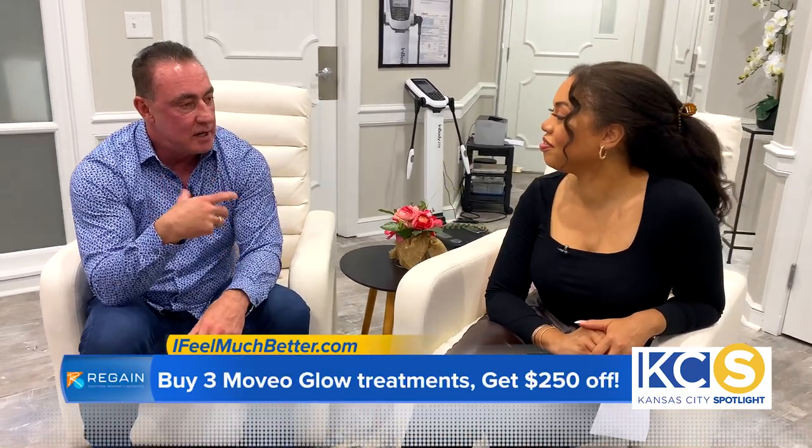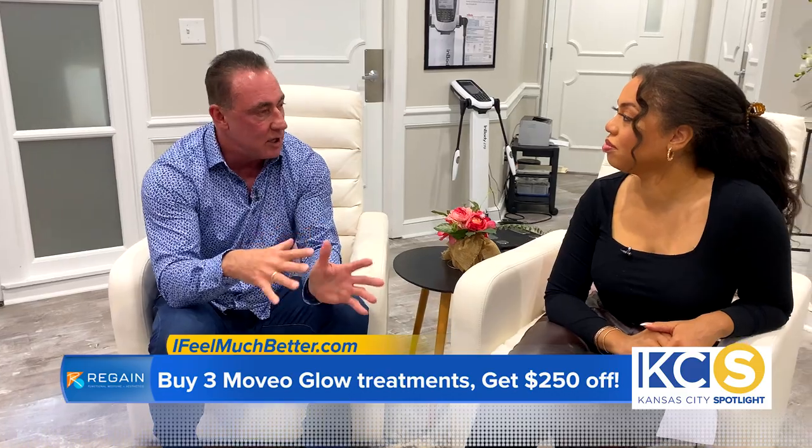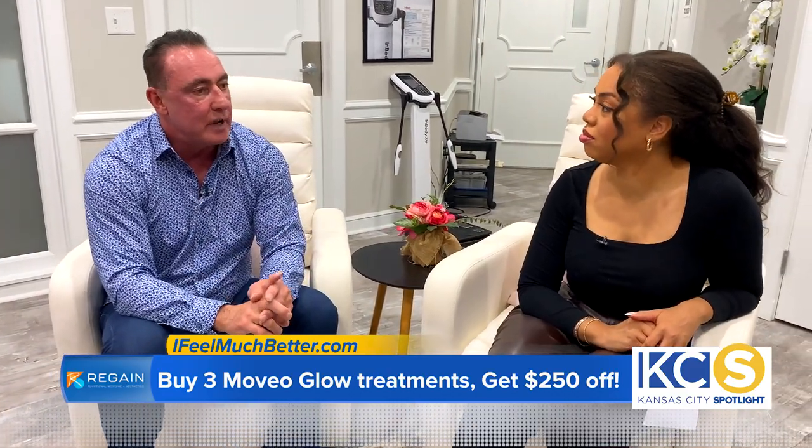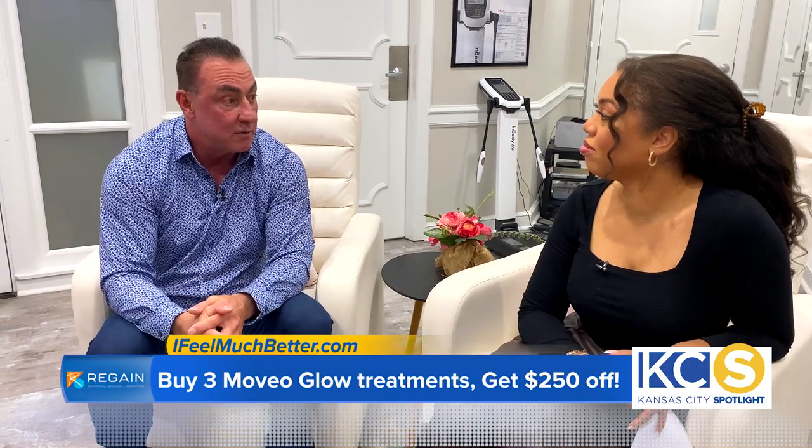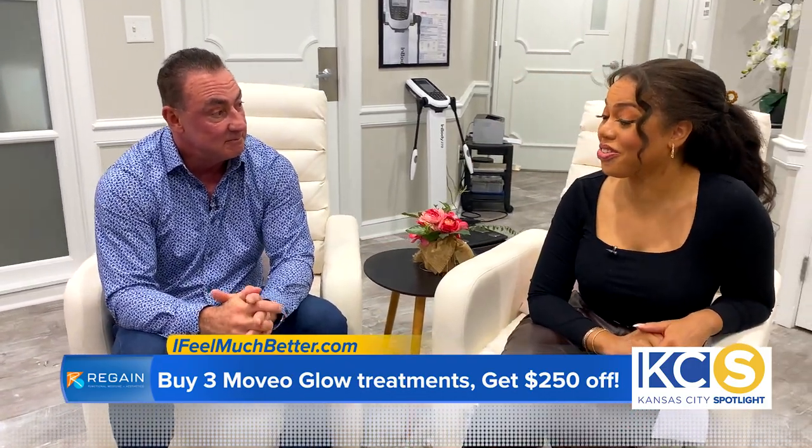So you actually have a really cool offer for our viewers today, right? Right. Our Moveo Glow, which in my opinion is one of the best treatments in terms of everything you can get with it, we're offering $250 off the package for the Moveo Glow for your listeners. Well, that is a great deal.